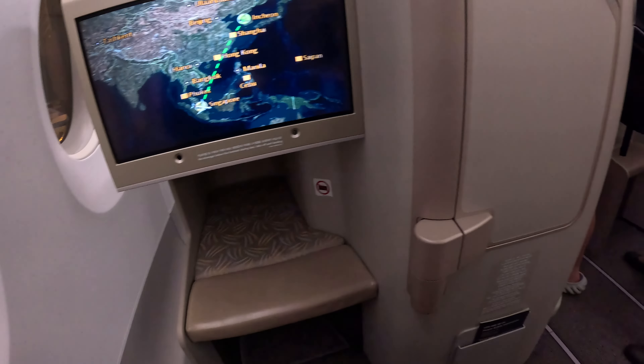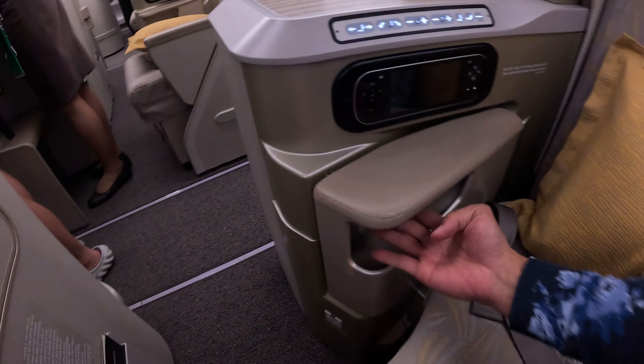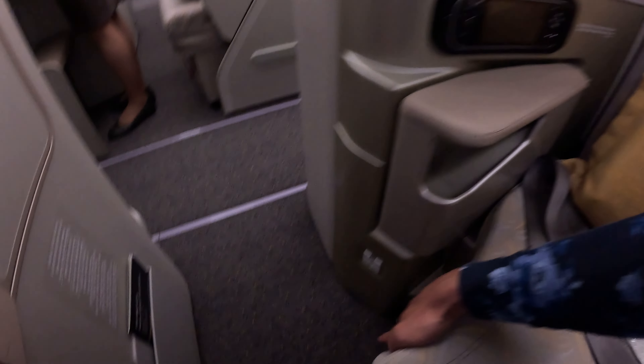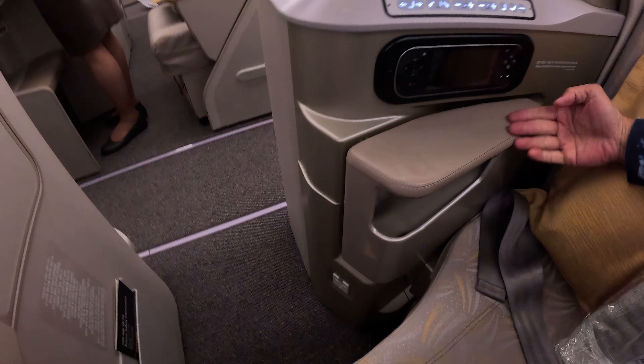Let me take a seat first. Wow, the seat is very comfortable, very soft. On the seat over here I can see the power plug. I'm not sure what the other slot is for.